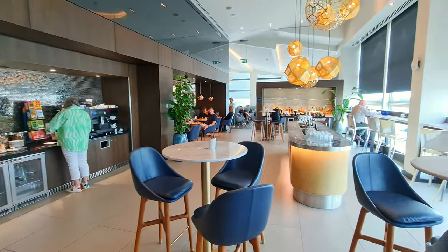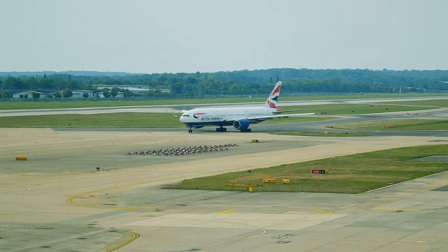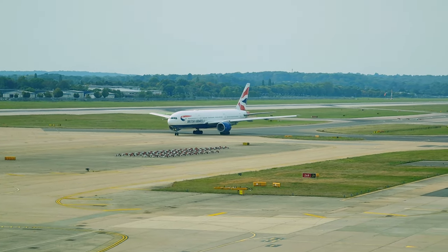Besides having one of our favourite lounges, which has complimentary and delicious burgers, we only paid £2 for today's flight, but more on that in a bit.